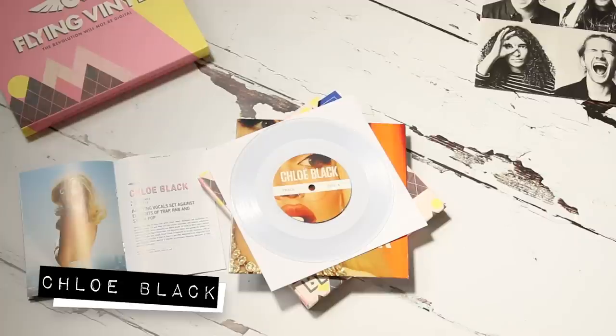The second record comes from Chloe Black, an Australian artist who reminds me a lot of Born to Die era Lana Del Rey, both in her style and in her use of trap and hip-hop in her music. The record has been pressed on coloured vinyl — this time it's perfectly clear. There's always at least one coloured pressing in each Flying Vinyl box, although lately I've noticed there's often two, so that's always a nice surprise.